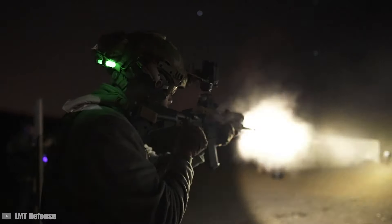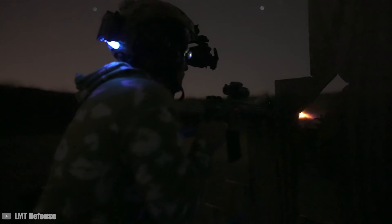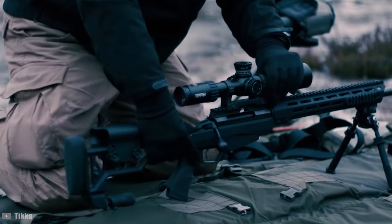So, whether you're planning to upgrade your setup for competitive shooting or you need a reliable companion for your next hunting trip, stick around. We'll walk you through the cream of the crop in the world of 6.5 Creedmoor rifles. Let's get started.